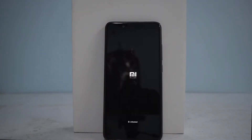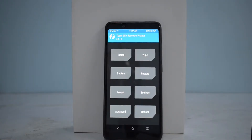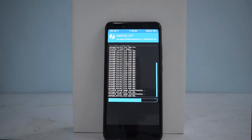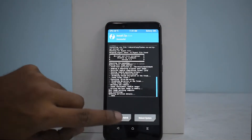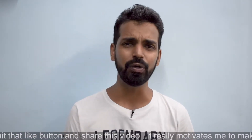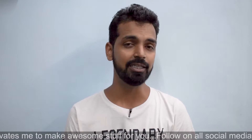The Xiaomi Redmi Note 5 Pro is a fan favorite — everyone's favorite — because it offers a lot of bang for the buck at 14,000 rupees. There is one aspect of this phone that has not been explored yet on this channel, and that is rooting, flashing and stuff. I did post a video about rooting this phone before, but this is a different Note 5 Pro that I got, and yesterday the bootloader got unlocked.